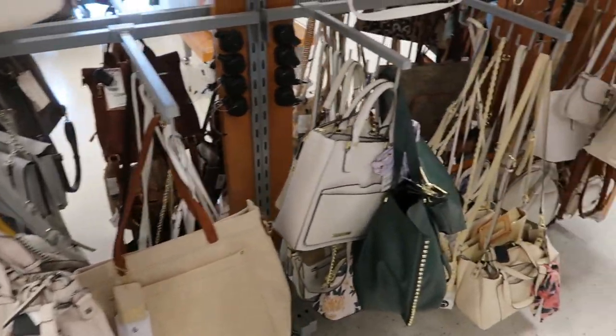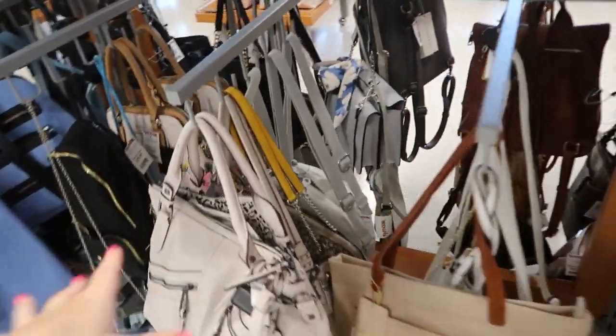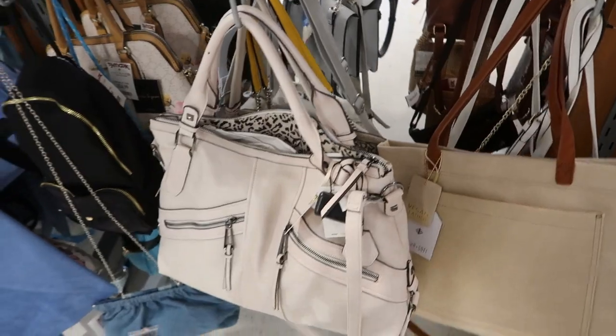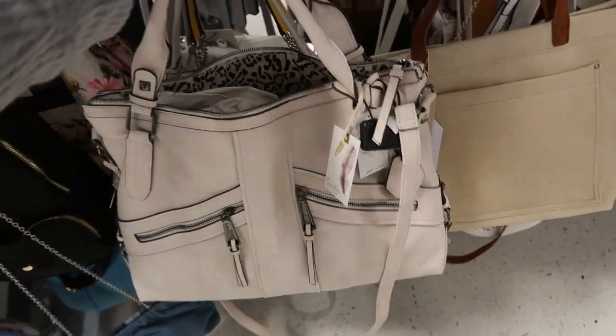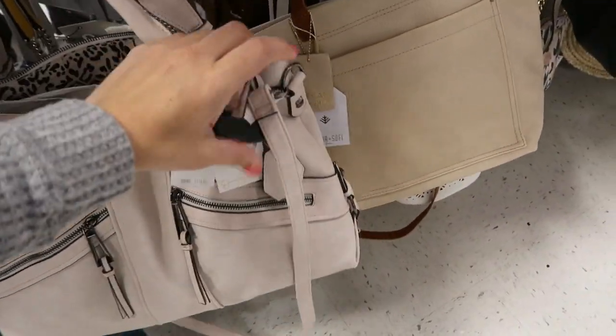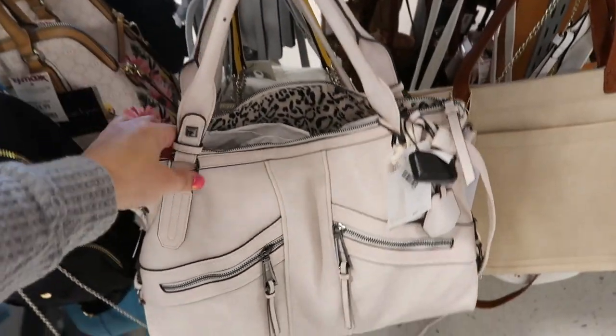Hey guys, welcome back to my channel. Today we're at TJ Maxx just checking out what's new. I'm in the white bags right now because I'm looking for the Steve Madden bag I saw in the last store, but I am seeing this cute Jessica Simpson bag — retails for $118 and it's $34.99. There's a top handle.